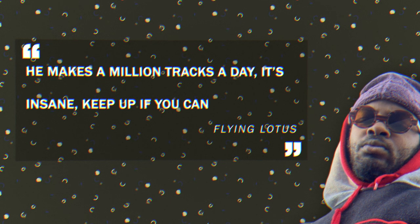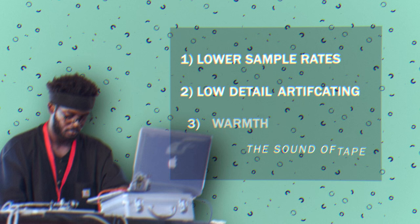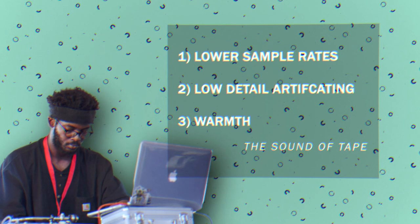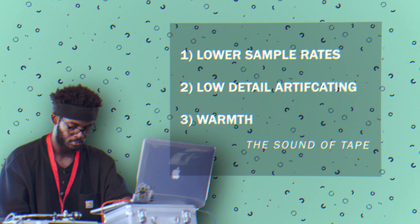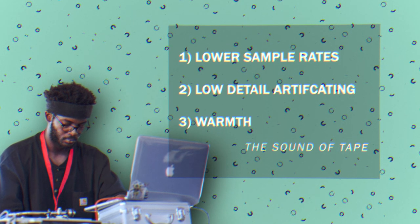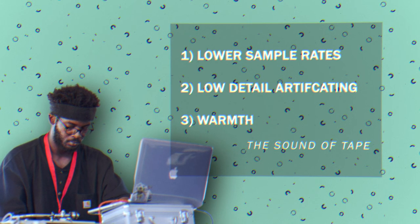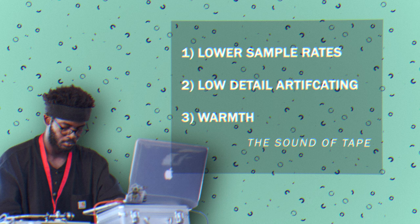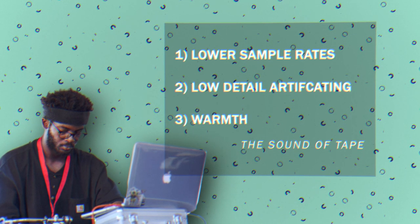What are some of the techniques that he employs on his music? Firstly, his samples have that sound of tape — aka sample rate restrictions, low detail artifacting, as well as warmth and saturation. To get this, you usually have to have a real tape machine and run the track through it several times and then put it into your DAW. You can sort of get the same effect by applying tape-style saturation to the top of the frequency spectrum, which you could do in Ableton via an effects rack, for example.